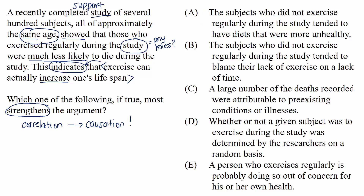Choice A: the subjects who did not exercise regularly during the study tended to have diets that were more unhealthy. This information actually weakens the argument. It brings up something else that could have caused the difference in death rates — maybe it wasn't more exercise that helped people live longer, but rather healthier diets. Choice A presents an alternative cause, and that weakens the causal relationship the arguer believes to exist.